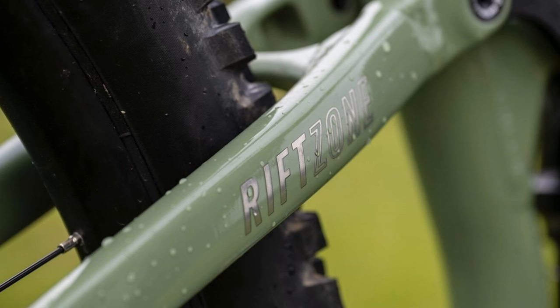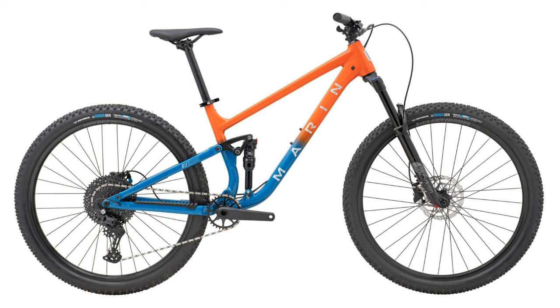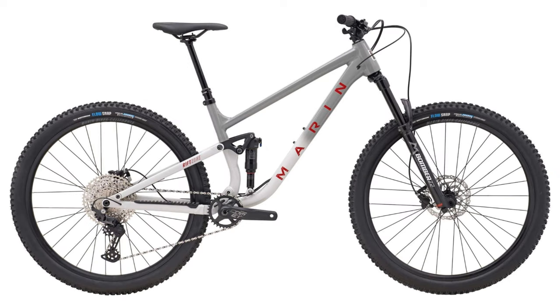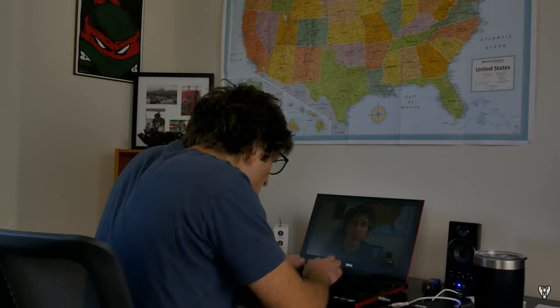The Marin Rift Zone. This 130mm travel trail bike starts at $1,799 for the Rift Zone 1, with the range-topping XR model priced at $3,499, and the Rift Zone 2 right in the middle at $2,399. Amazingly, you can still buy this bike in either a 29-inch model or a dedicated 27.5-inch model, which is becoming very rare. I think in five years we're going to start having the 27.5-ain't-dead crowd on forums.